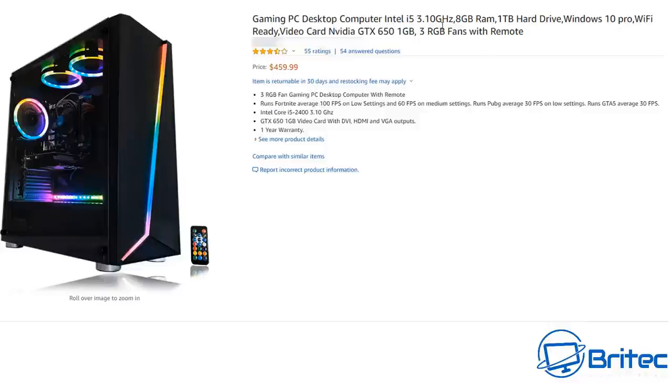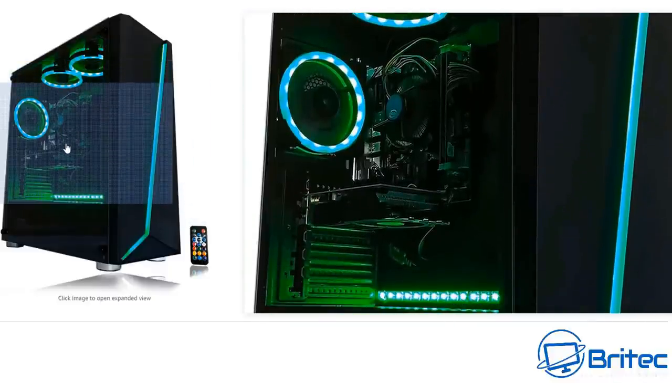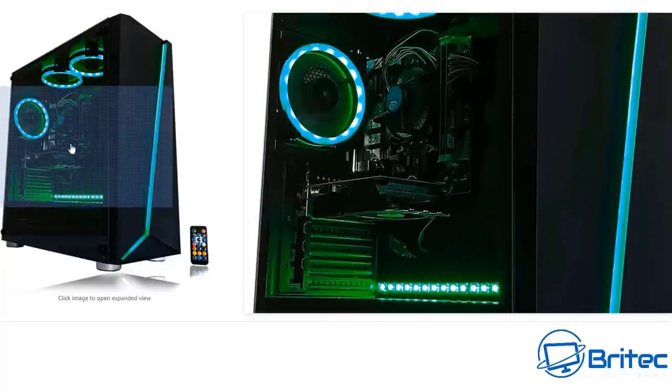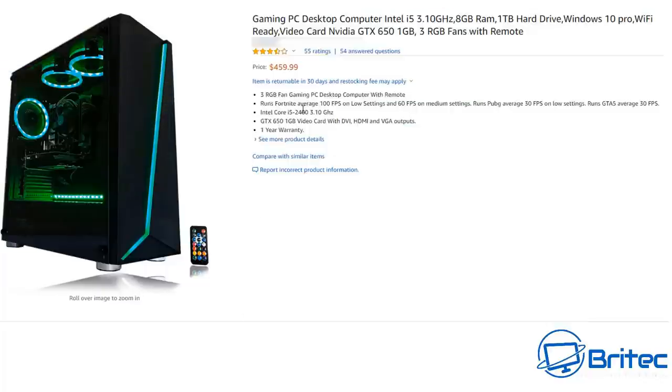It's an i5-2400 coupled with a GTX 650 1GB — you're not going to have an enjoyable experience. It's just a cheap $30-$50 case with LED lighting strips, a tiny micro-ATX motherboard, and generic RAM in two slots. You can put that together in about 10 minutes, and they've maxed it out at $459.99. You're going to end up being ripped off with old stuff. Be very careful when looking to buy this sort of thing.